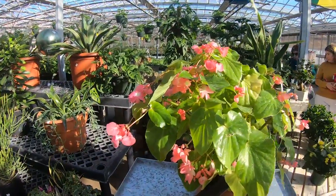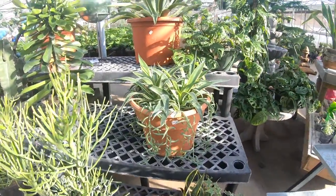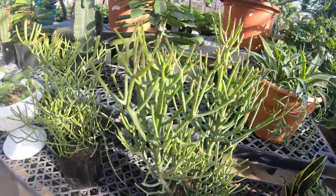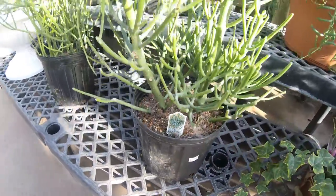Now we're going into this area with much bigger pots - for 100 bucks you can get some. Look how huge this is - this is $89.99 for a pencil cactus.